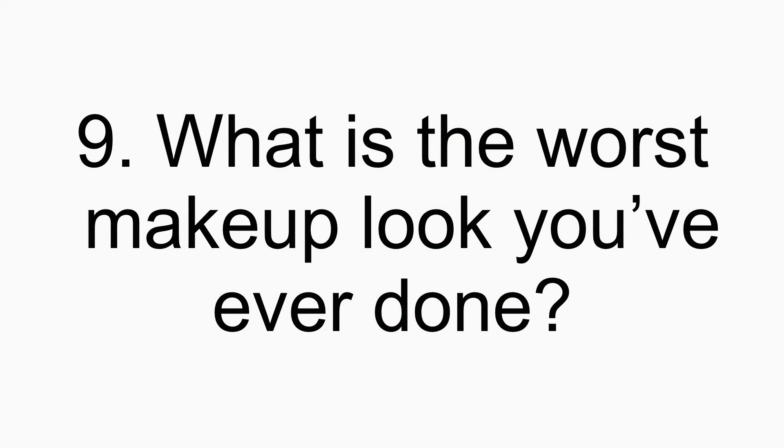Number nine: what is the worst makeup look you've ever done? I don't even know where to begin — I have so many terrible makeup looks. I'm definitely not an expert. Anytime I try techniques that are new to me it usually ends up pretty terribly. I think one of the worst looks was actually recently the Tom Ford lid lacquer — it was black and it just really looked like I spread black grease or tar on my face. I kept smearing it. That's definitely one of the worst looks I've ever done.